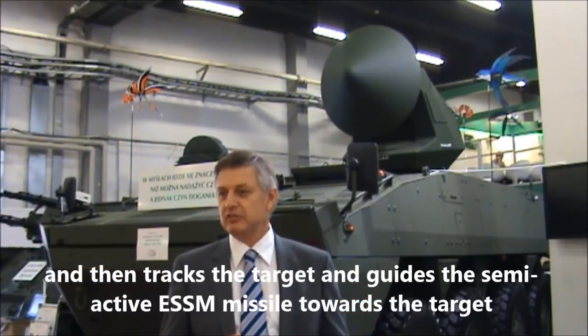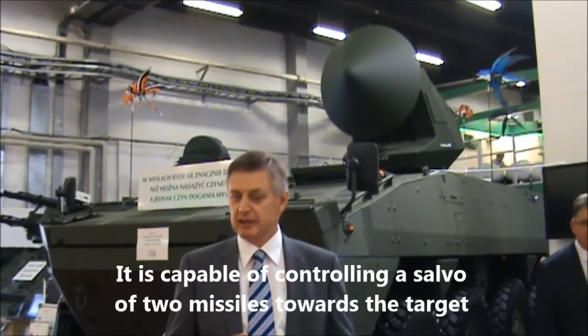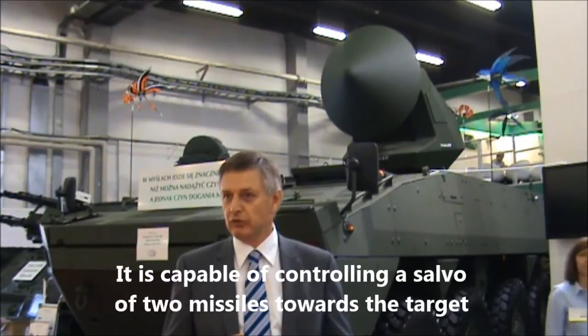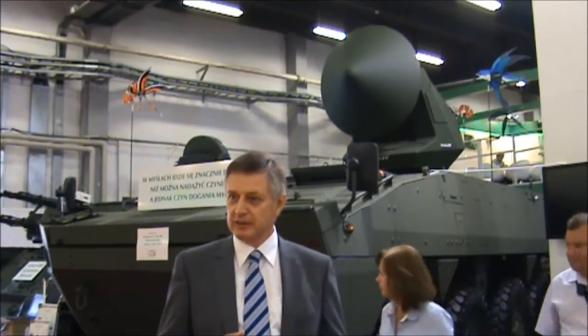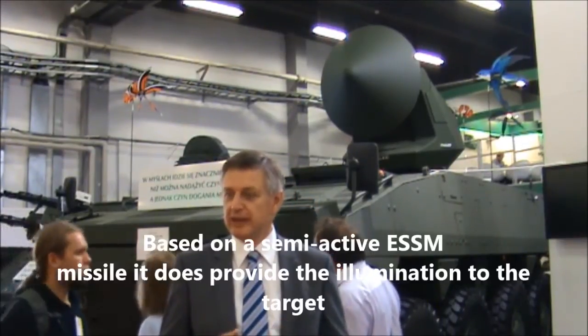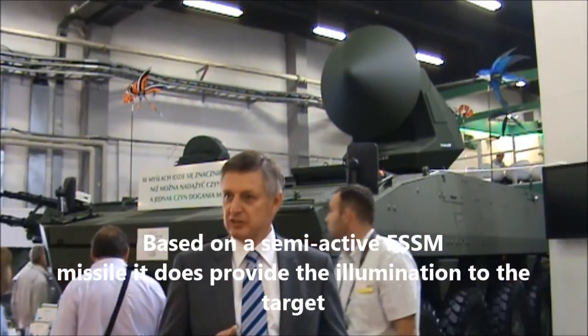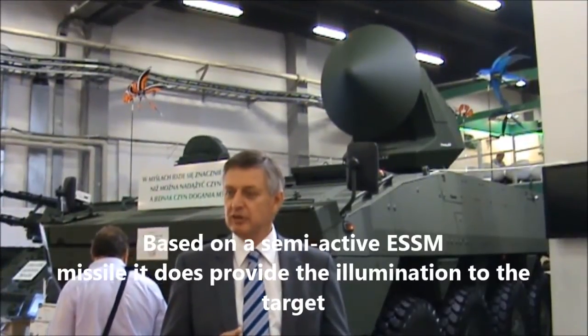It drives the semi-active ESSM missile towards the target. It is capable of controlling two missiles towards the target, and based on a semi-active ESSM missile, it provides illumination to the target.